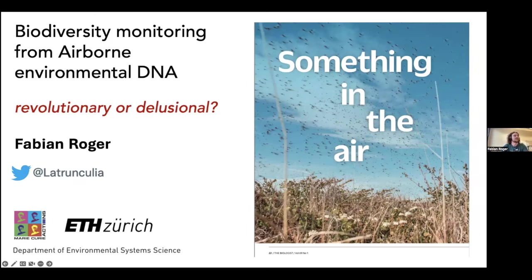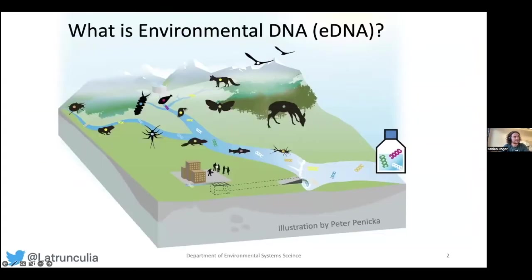Whether or not airborne eDNA could revolutionize biodiversity monitoring, or where it could fit in — that's the key question. As background, a quick reminder: what is environmental DNA? A broad definition is all DNA collected from the environment, which includes full organisms. A more operational definition is DNA traces that species leave behind in the environment.